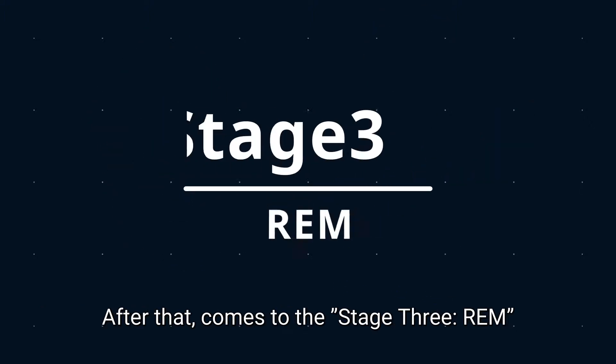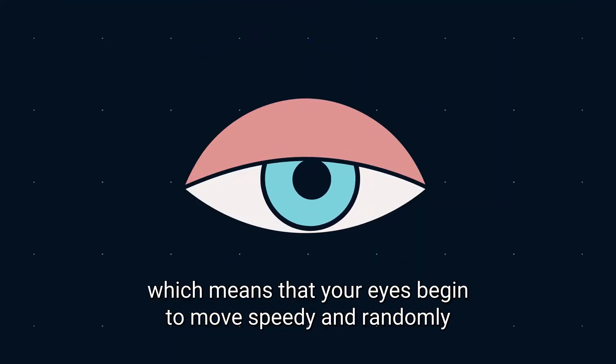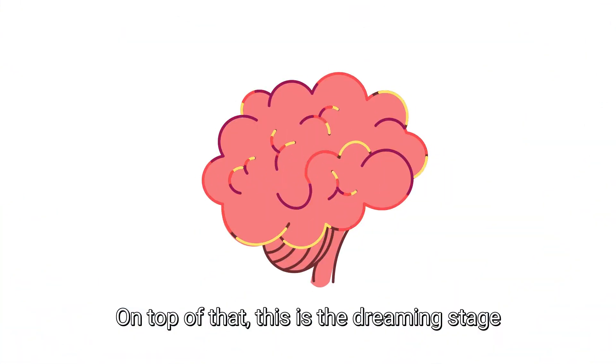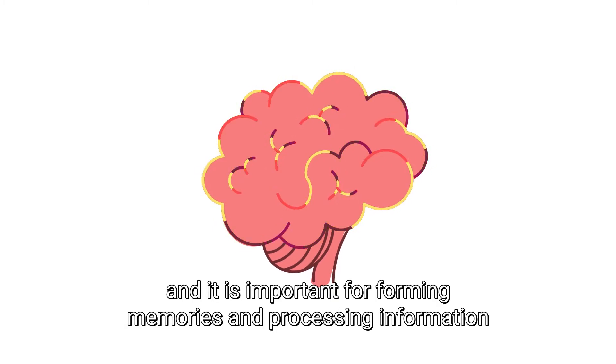After that comes stage 3: REM, known as rapid eye movement, which means that your eyes begin to move speedily and randomly. On top of that, this is the dreaming stage, when your brain is almost as active as when you're awake, and it is important for forming memories and processing information.